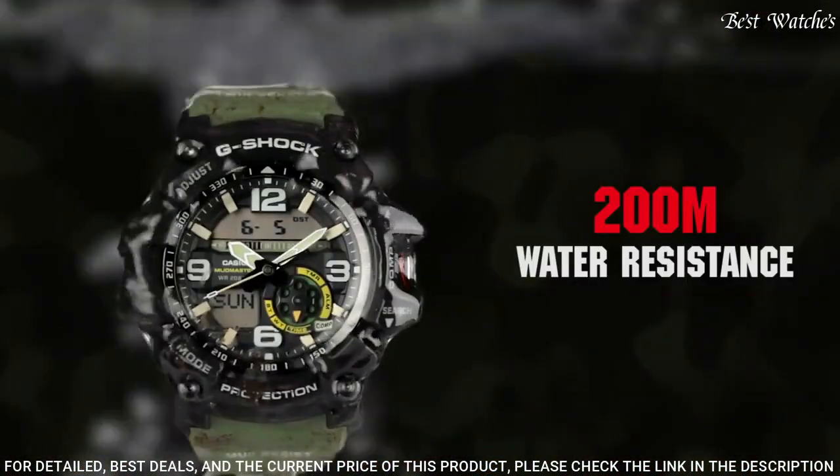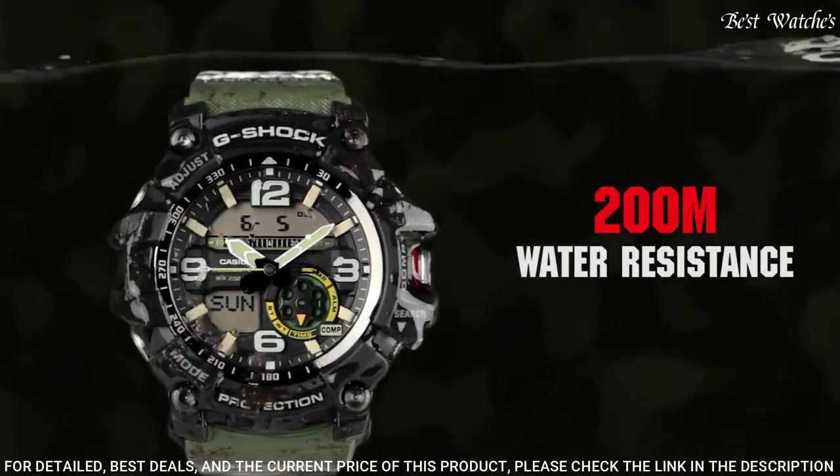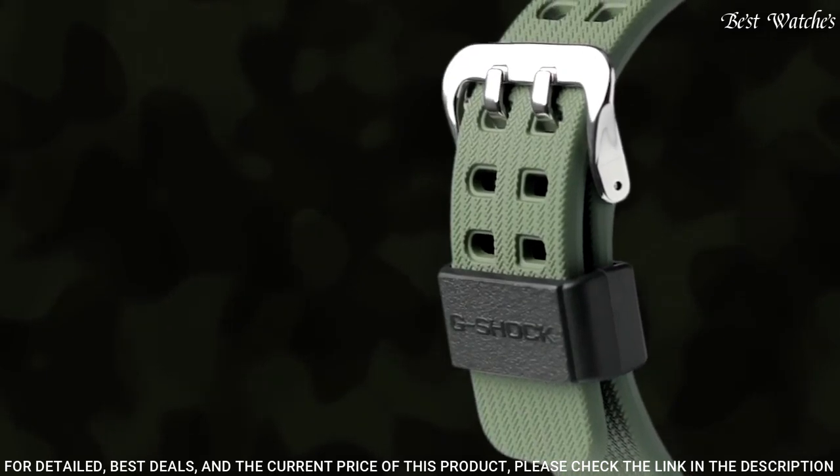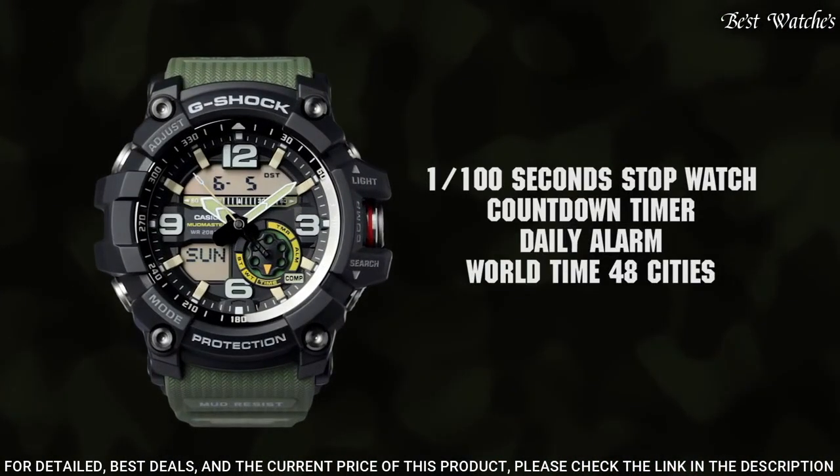The following features are equipped: Compass, Thermometer, World Time, Chronograph, Countdown Timer, Alarm, Power Reserve Indicator, Perpetual Calendar, Backlight, Date, Day, Month.